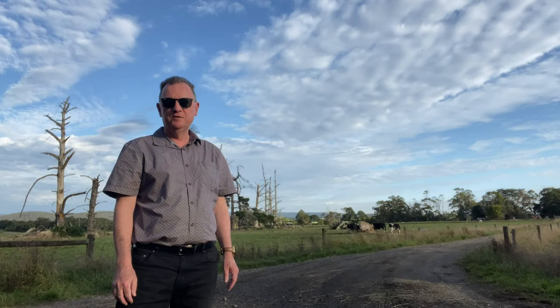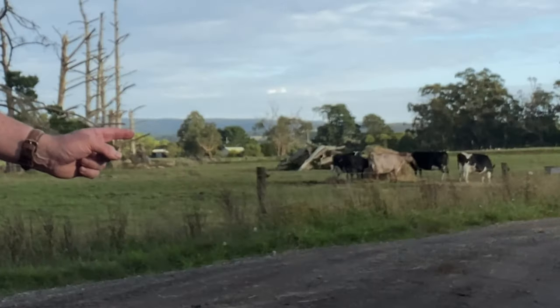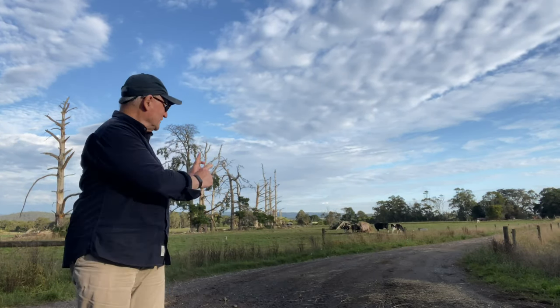I've been told by the expert that these are actually dairy cows. And here's the expert. I am indeed, and there we are.